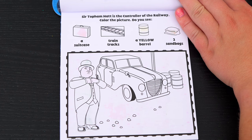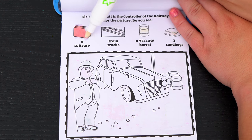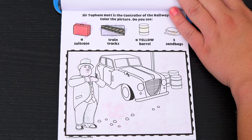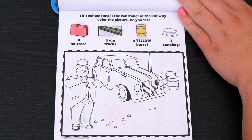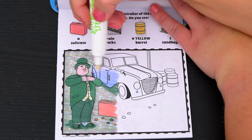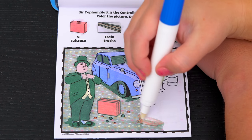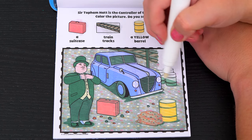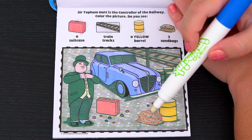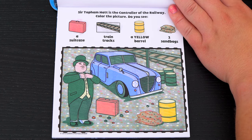Sir Topham Hat is the controller of the railway! Color the picture! Do you see a suitcase, some train tracks, a yellow barrel, and two sandbags? Okay, here's the two sandbags and the suitcase! And there are the two sandbags and the yellow barrel! And the train tracks are back here! Great job!